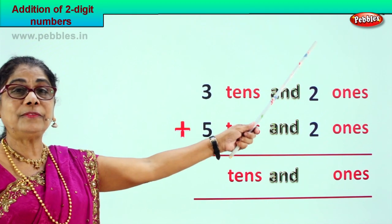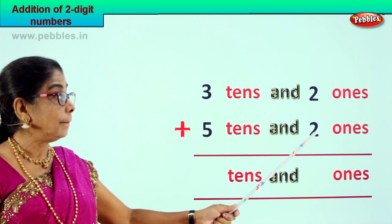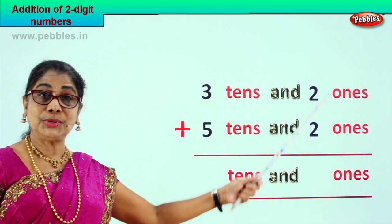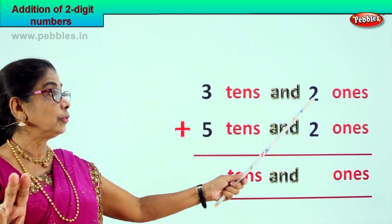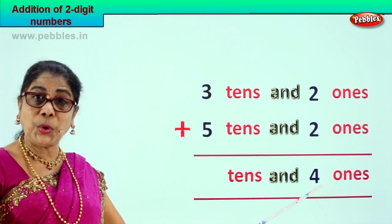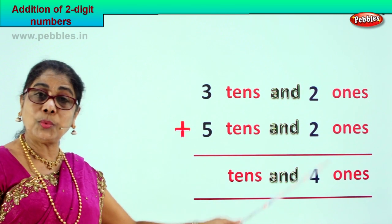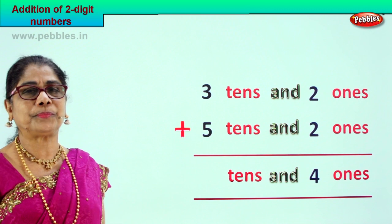How do we add? First the ones place: we have two ones plus two ones. Two plus two is four ones.